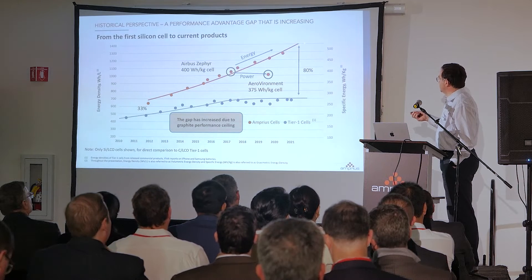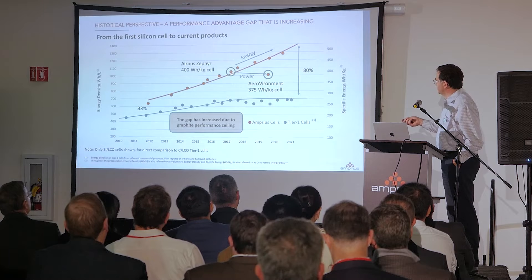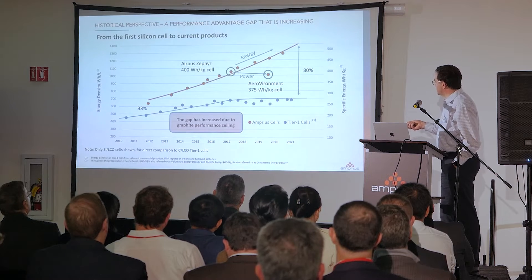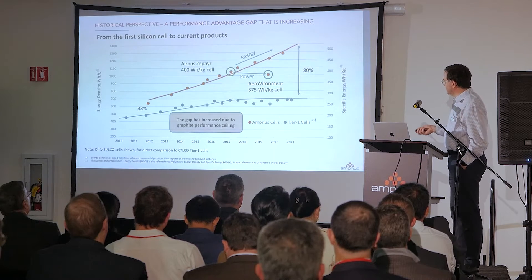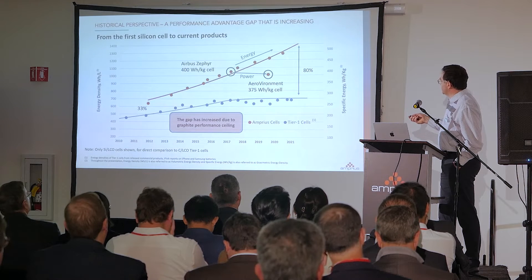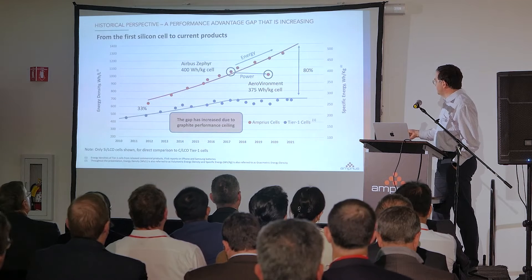We have evolved much further than that with lithium cobalt oxide, and these are our older legacy products. In 2017, we produced the batteries that powered the Zephyr for the 2018 flights. From there, we derived a higher-power-capability cell with 375 watt-hour per kilogram that developed into the product for Switchblade 300 — a 4–5C capable cell. By 2021, we already had an 80% advantage, and that gap only increased because in our cells we can add more cathode than in typical graphite cells.